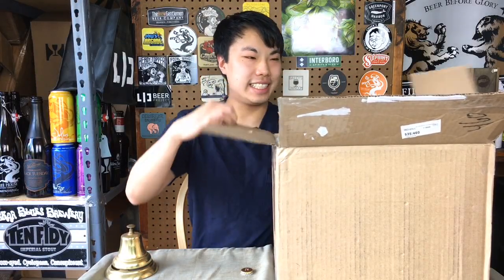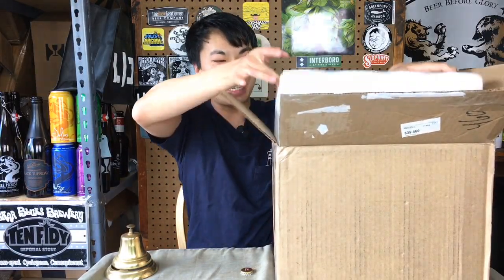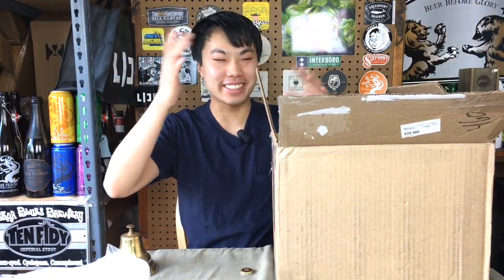Hey there, so today we have another video. This is a box courtesy of Jeff, who sent an amazing box of a bunch of cans before, and this is another one — so thank you so much.